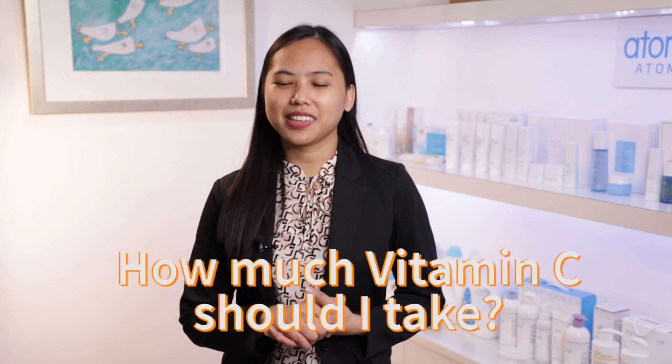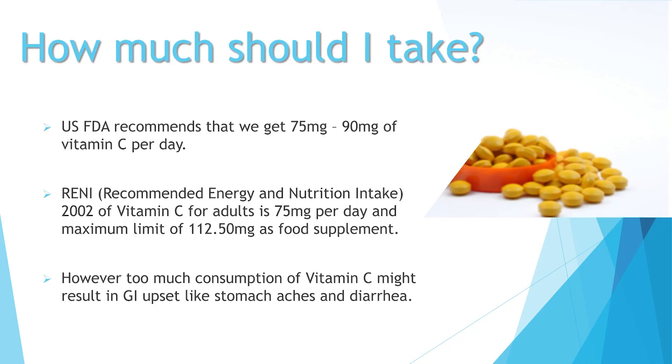How much Vitamin C should I take? The US FDA recommends 75 mg of Vitamin C for females and 90 mg for male adults per day. However, in the Philippines, RENI — our Recommended Energy and Nutrition Intake — sets Vitamin C for adults at 75 mg per day, with a maximum limit of 112.50 mg as a food supplement. That is why our Atomy Color Food Vitamin C has a dosage of 110 mg — just the right amount for our body's everyday needs. Be mindful that too much consumption of Vitamin C might result in gastrointestinal upset like stomach ache and diarrhea.